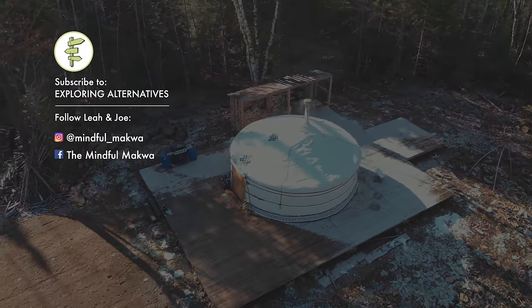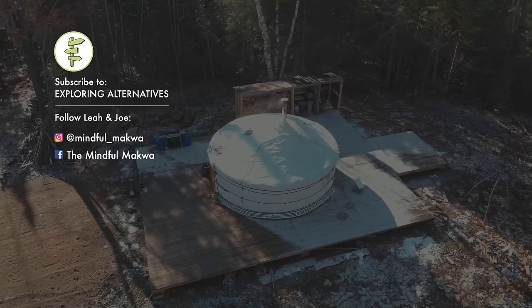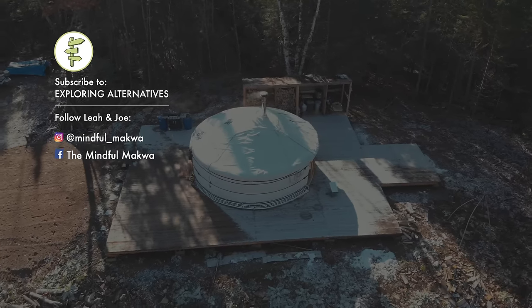Subscribe to Exploring Alternatives and please share this video if you liked it. You can also follow Leah and Joe on Instagram and Facebook at The Mindful Makwa. Thanks for watching.